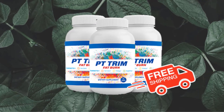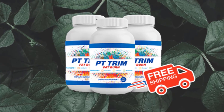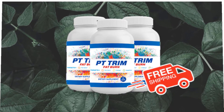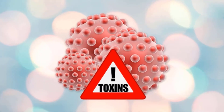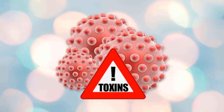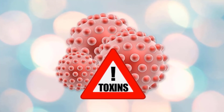In conclusion, PT Trim Fat Burn's purple tea formula helps you have toned limbs, a flat stomach, and firmer glutes, among other benefits. When using PT Trim Fat Burn, you'll have the sensation that fat is being burned quickly and efficiently, while also slowing down the aging process.